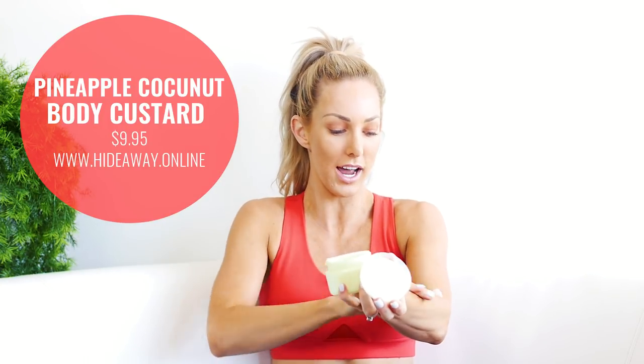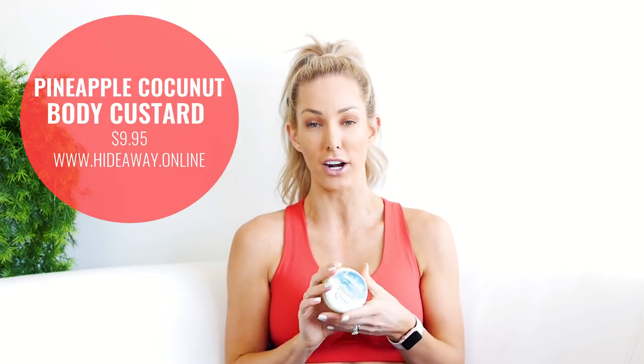I love moisturizing creams, but nothing beats Mom's Hideaway pineapple and coconut body custard. It's different to a normal moisturizer — it's a really thick texture and the scent is amazing. Super hydrating. The sex on the beach flavor is also really nice. Store-bought moisturizers can have additives that pull your fake tan out, but this one is all natural, so if you fake tan often, go for something more natural like this.